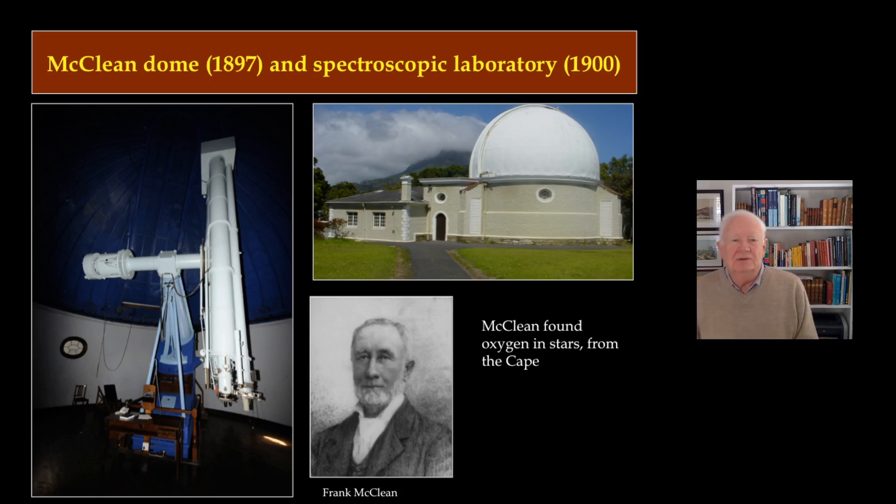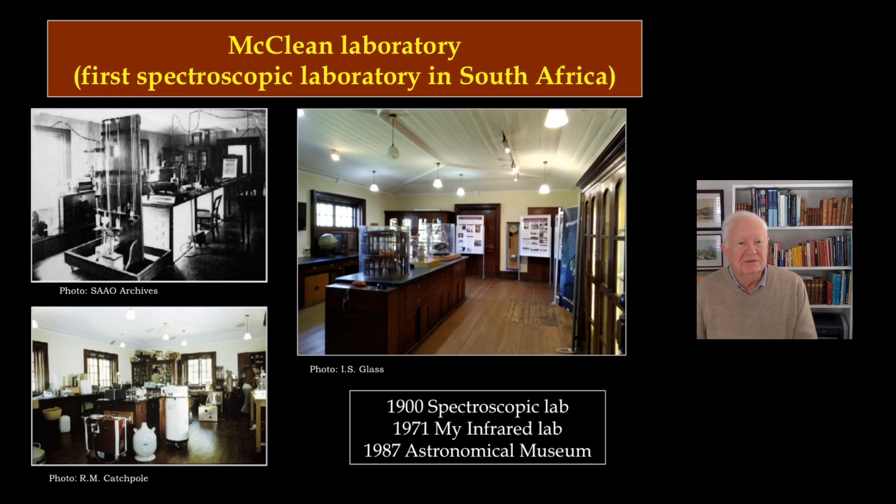Gill was very keen to get involved in astrophysics. He knew people like George Ellery Hale and William Huggins, and he asked the Admiralty for money for a suitable telescope, but they said no. Fortunately, a person called Frank McLean had been visiting the Cape and had used the Cape telescopes to discover the presence of oxygen in stars. He offered Gill a gift of a telescope installation — the McLean telescope — with a laboratory attached, housing a 24-inch telescope with a spectrograph. This spectroscopic laboratory was used by Joseph Lund to discover silicon and europium in stars.